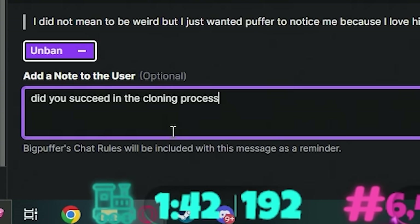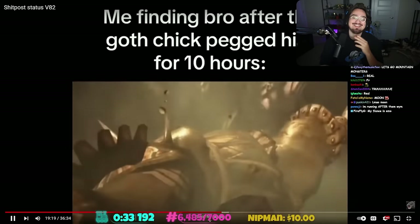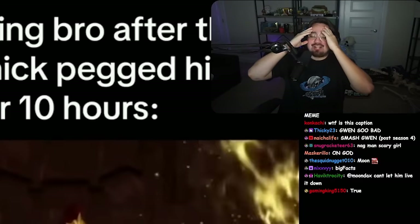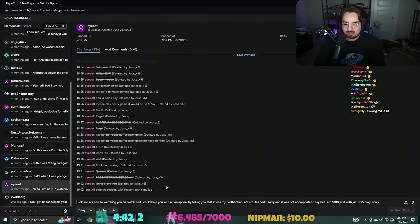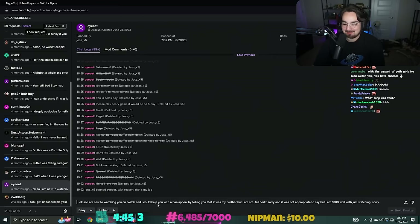'Me fighting bro after the golf chick pegged him for 10 hours.' He took my spot! Also that was a laugh - oh really? 'Hurts, I love you.' Oh my god - of course it was Jess who banned the person who said 'hurts I love you.' Okay so 'I'm new to watching you on Twitch and I can help you with the ban.'